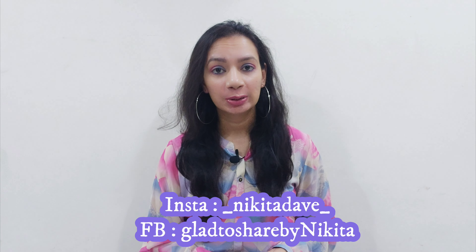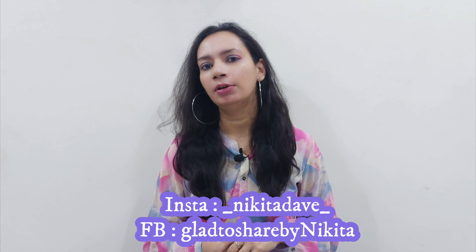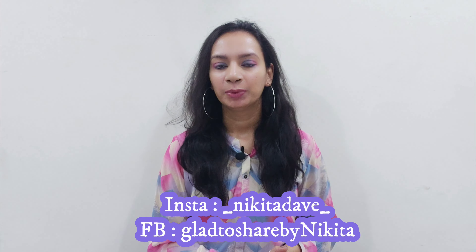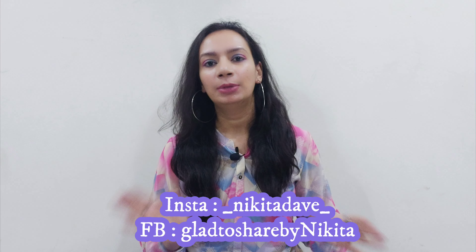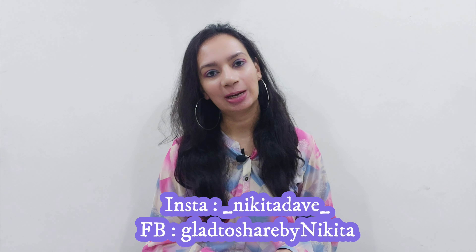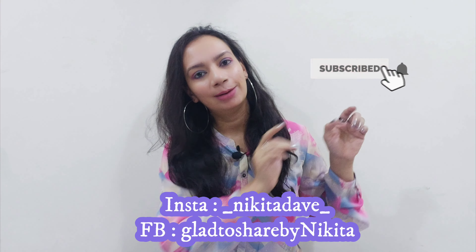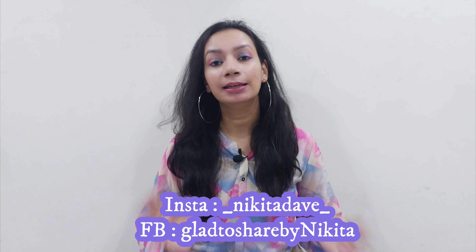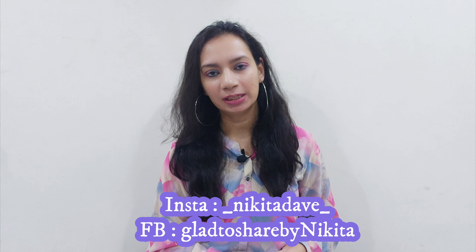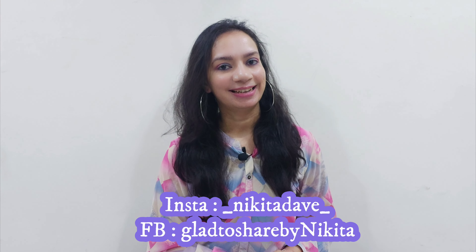Hello and welcome back to my channel. Today's video is all about my current favorite products and I have included so many different things. Before proceeding, if you are new to my channel and haven't yet subscribed, please subscribe to the channel and hit the small bell button so that you get notifications and do not miss out on any of the videos. So now let's get started.